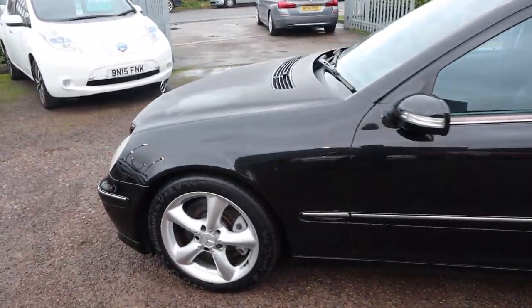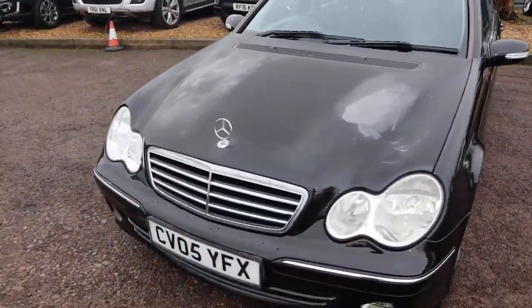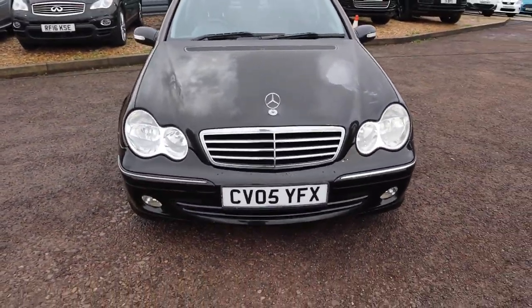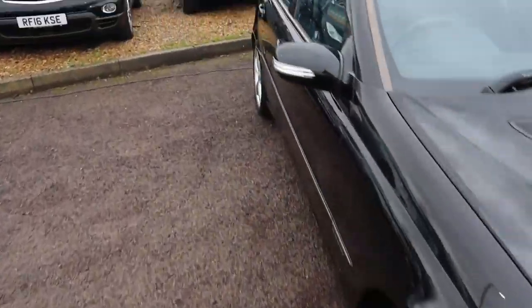It's got electric seats, leather trim, heated seats, auto headlights, cruise control, and MOT until June next year, and service history. This is an absolute bargain in my opinion.